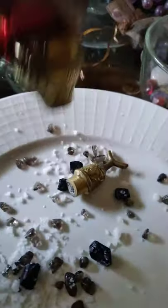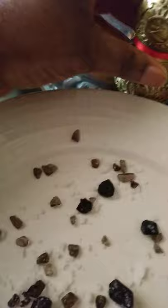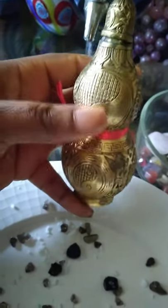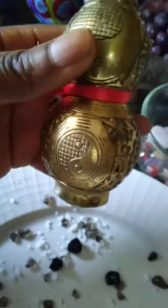Hi guys, I want to do a quick video about wulus. I want to show you what a wulu is. A wulu is a gourd made from a calabash, but then the Chinese feng shui people started to use it. At first it was just to hold water, and they started to use it as a good luck charm for health.